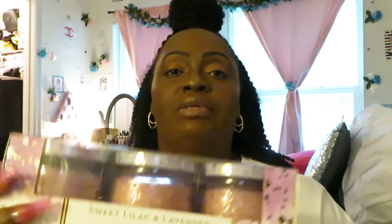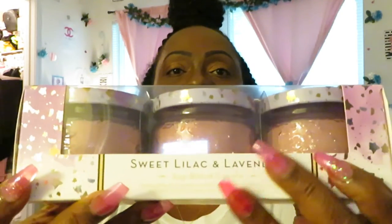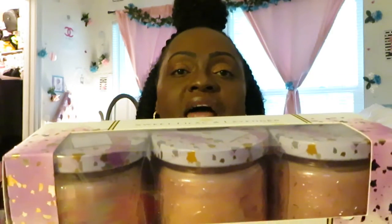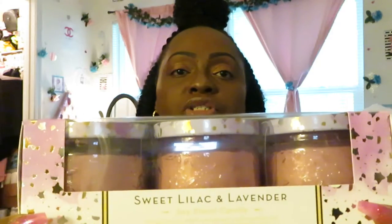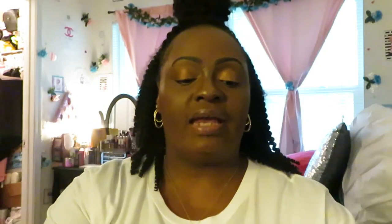I also got two of the Sweet Lilac Lavender. Same as the other one — it is a three-pack. Sweet Lilac and Lavender — these are the purple ones. And they smell so good. They all smell so good. Three-pack.